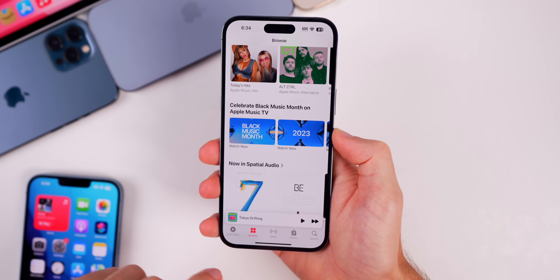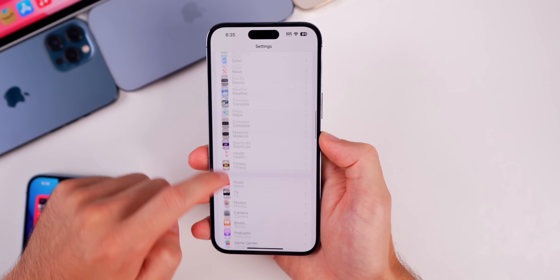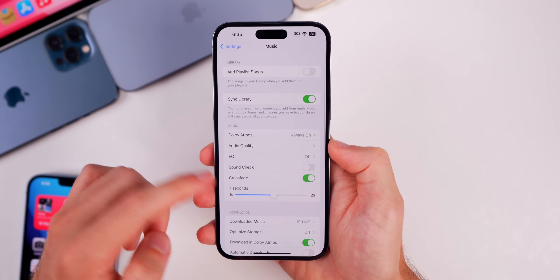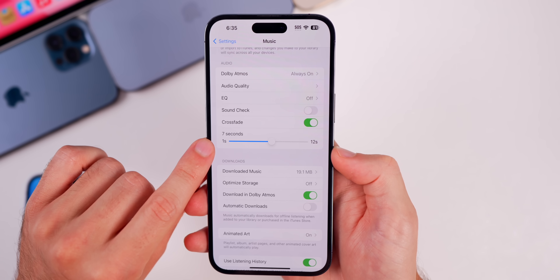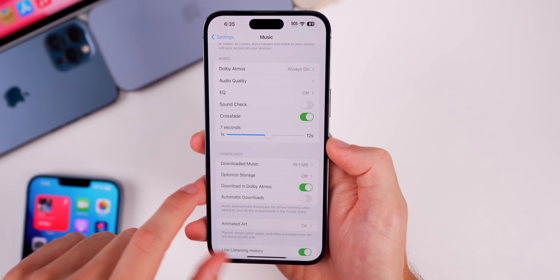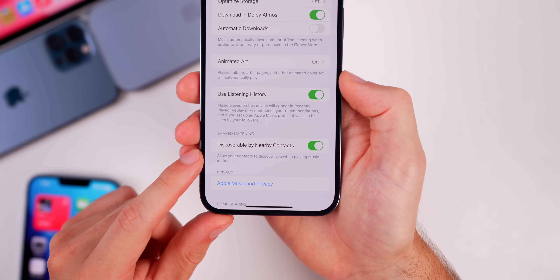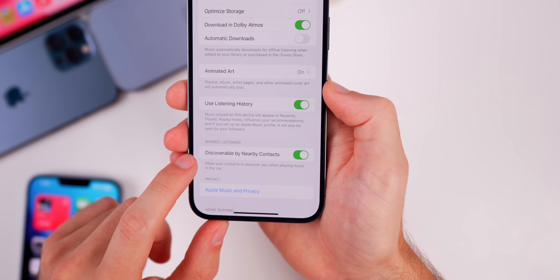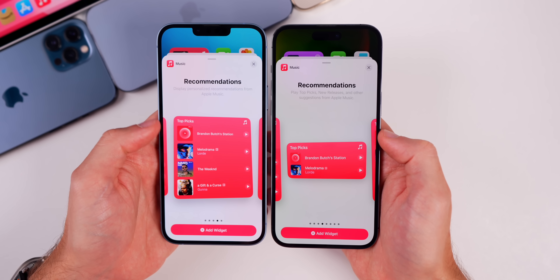Perhaps the biggest bug in iOS 17 had to do with music settings crashing when you enabled crossfade — that has not only been fixed but we now have options for it. In Settings > Music, it no longer crashes and there's a new slider to change crossfade duration from one second all the way to 12 seconds. Also down here, you have Animated Art and a Shared Listening option called 'Discoverable by Nearby Contacts,' related to the CarPlay feature where others can add music.